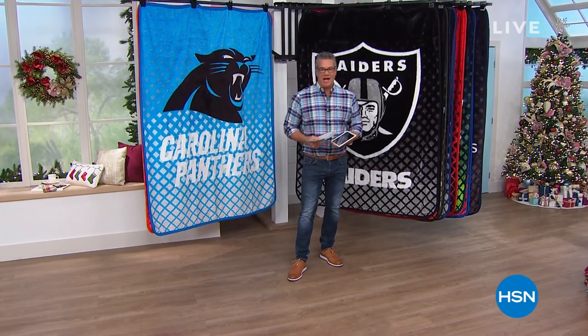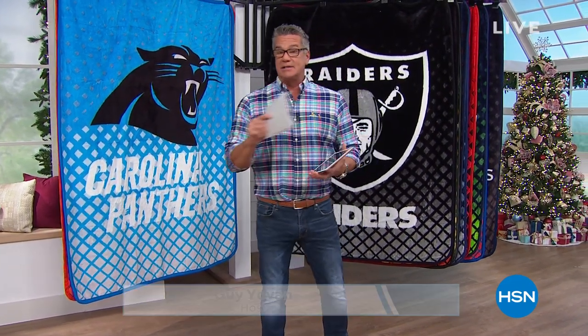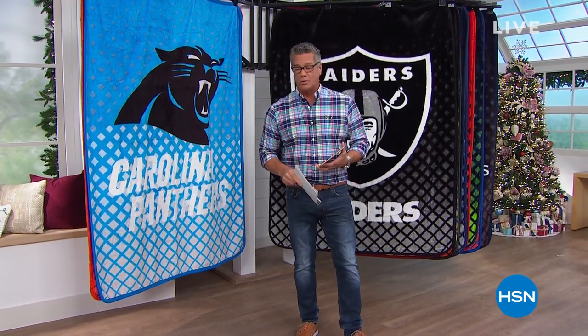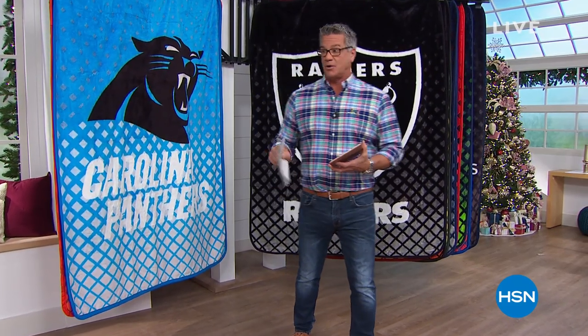Hey everybody, good morning. My name is Guy, and I'm going to be with you for the next three hours. We've got a great show for you today. We're going to start with a little bit of football fan shop, then some great gifts, and then we're going to head into the kitchen. We have our amazing KitchenAid mixers as today's special. But first, I wanted to show you a couple of the items coming up in our show.